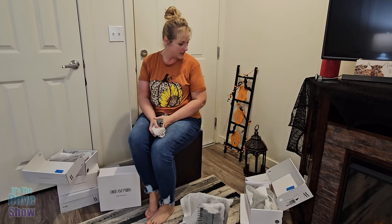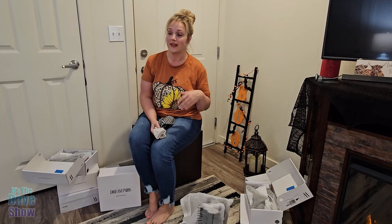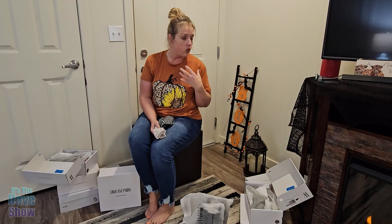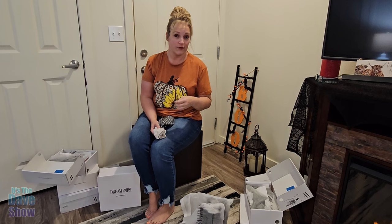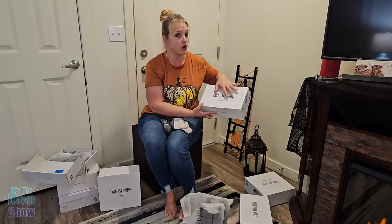Hey friends, I'm here today to talk to you about this shoe haul I just received. Dream Pairs Shoe Company has sent me probably about seven, eight pairs here to try on and this is a fabulous haul. I can't wait to try these on and show you the different types of shoes. The quality is amazing and I can't wait to sport these this winter and fall. Dream Pairs' statement is 'fashion within reach' and these shoes are very affordable. Let's start trying them on.